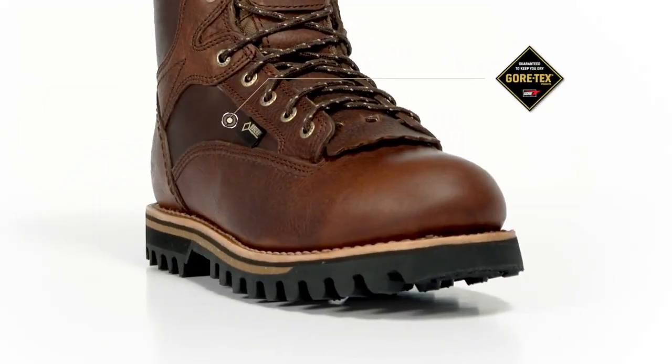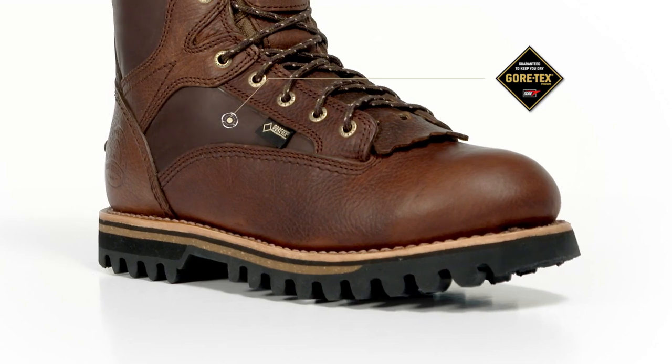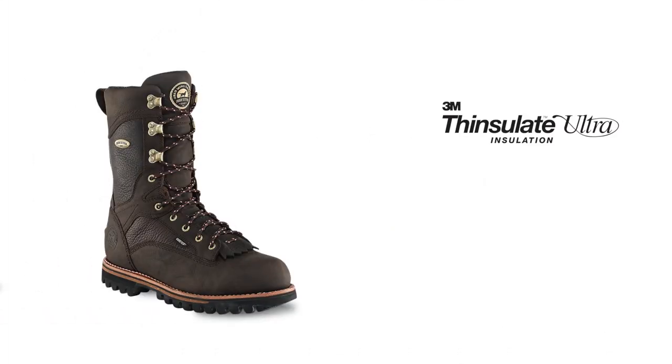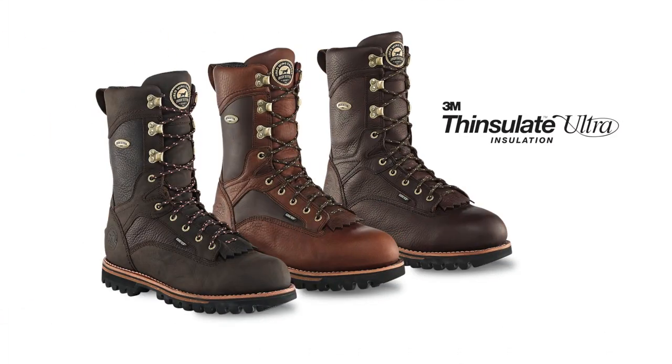All Elk Tracker boots have a waterproof and breathable Gore-Tex waterproofing system that keeps your feet warm and dry. They are available at four levels of insulation, including non-insulated, 200 gram, 600 gram, and 1000 gram Thinsulate insulation.